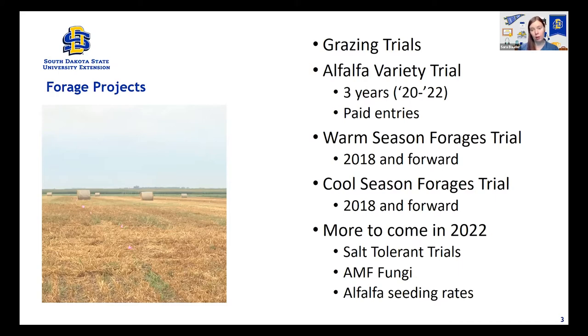A lot of the research I'm going to discuss today took place at the Southeast Research Farm near Beresford, because that's the projects I've been able to get involved with. There is other research going on across the state — at Dakota Lakes near Pierre, at the West River Research Farm near Sturgis, and many different places in between. We've done some grazing trials, and there's an alfalfa variety trial in its second year of a three-year study. Ever since 2018, we've been focusing on annual warm and cool season trials. There's also work on salt-tolerant forages, arbuscular mycorrhizal fungi in alfalfa, and alfalfa seeding rates and inoculants — those were seeded last year, so I'm looking forward to getting data in the coming years.